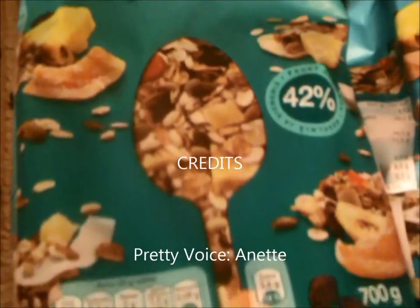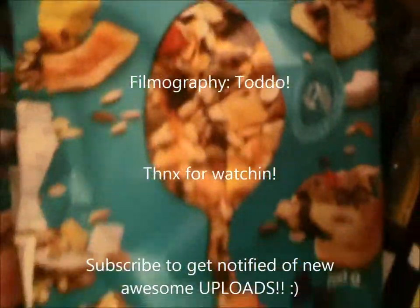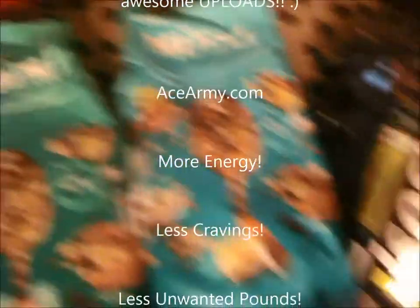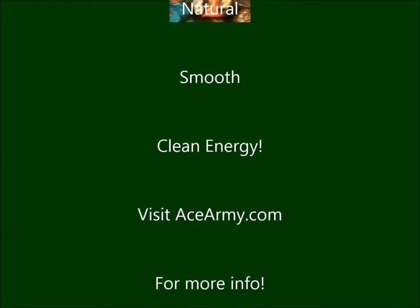Then we have the muesli tropical fruit, which looks very good. We have another muesli tropical fruit — it looks a little different, not sure what the difference is. We also have an energy muesli which is crunchy, and we have two bags of that.